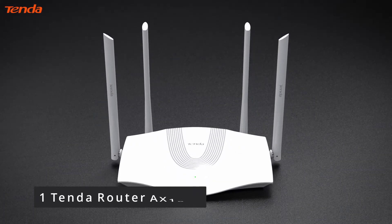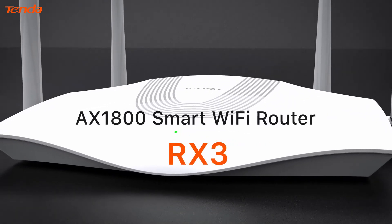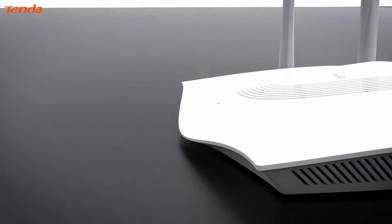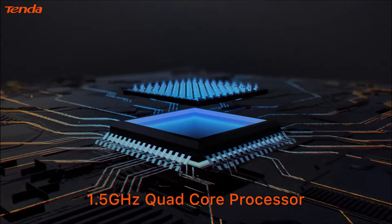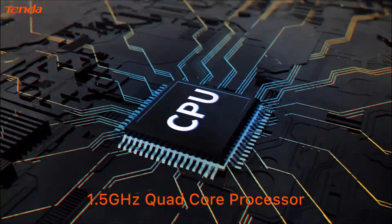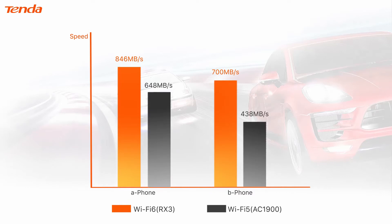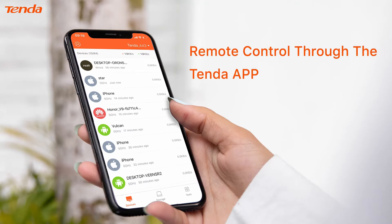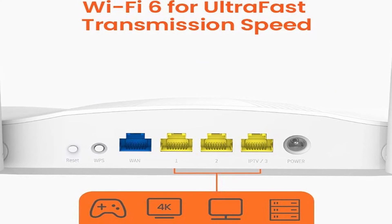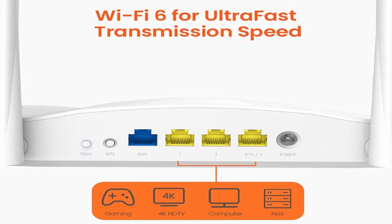Number 1: Tenda Router AX1800. The RX3 uses Wi-Fi 6 technology, which has a dual-band concurrency rate of up to 1775 megabits per second — 2.4 GHz at 574 megabits per second and 5 GHz at 1201 megabits per second. The network load capacity has been substantially increased thanks to a 1.5 GHz high-performance quad-core processor. The response time is faster and operation is more steady over time. MU-MIMO Plus OFDMA technology boosts network performance, efficiency, and penetration power greatly.